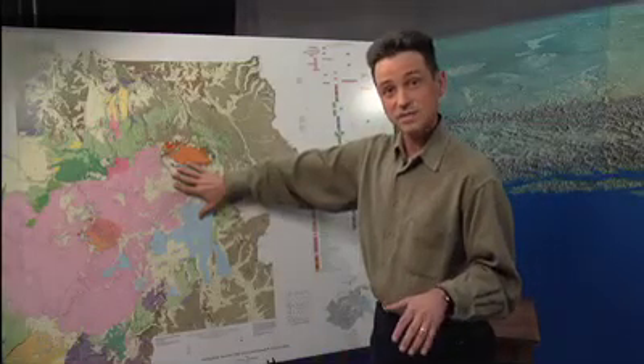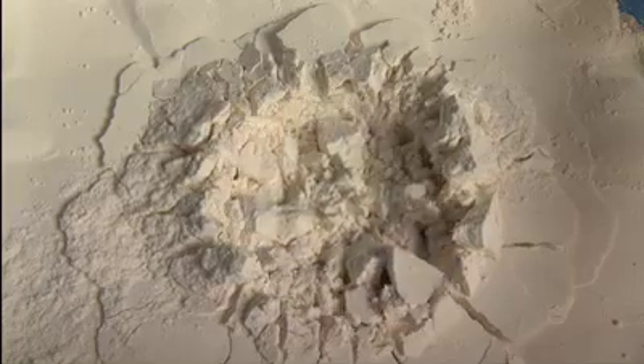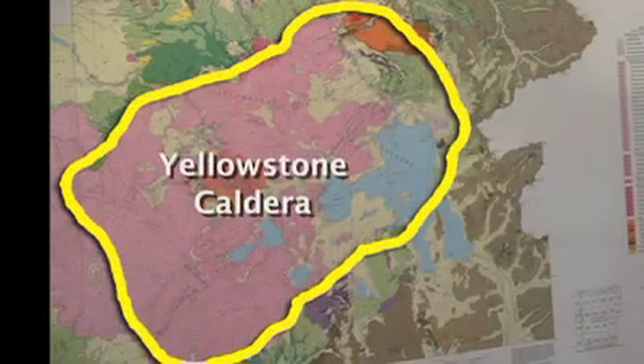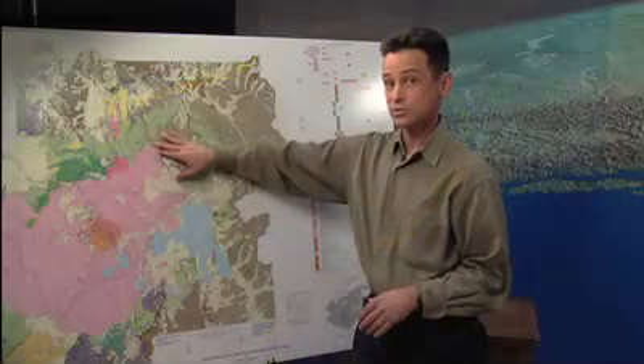When this magma beneath the surface erupts and comes out, there's no longer support for the ground surface above, and as a result the ground surface caves in — it founders and falls in. You're left with what's called a caldera, a subsidence feature caused by the evacuation of the underground magma. When it first formed, you had a hole on the order of 50 miles long and maybe 1,000 to 3,000 feet deep in places.